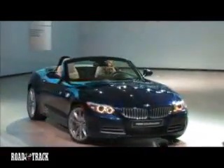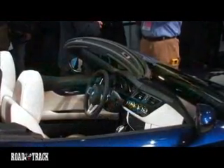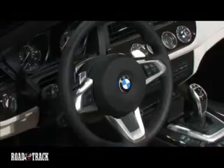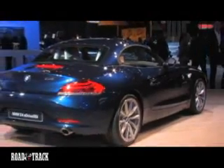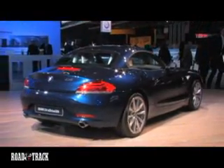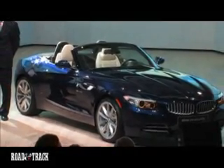The new Z4 is slightly larger and heavier, but it's also more luxurious and has a more user-friendly cabin than the outgoing model. The new car is 5.8 inches longer and about a half-inch wider, resulting in more interior room. The downside to the car's increased size is its increased weight — the base model has gained about 200 pounds.